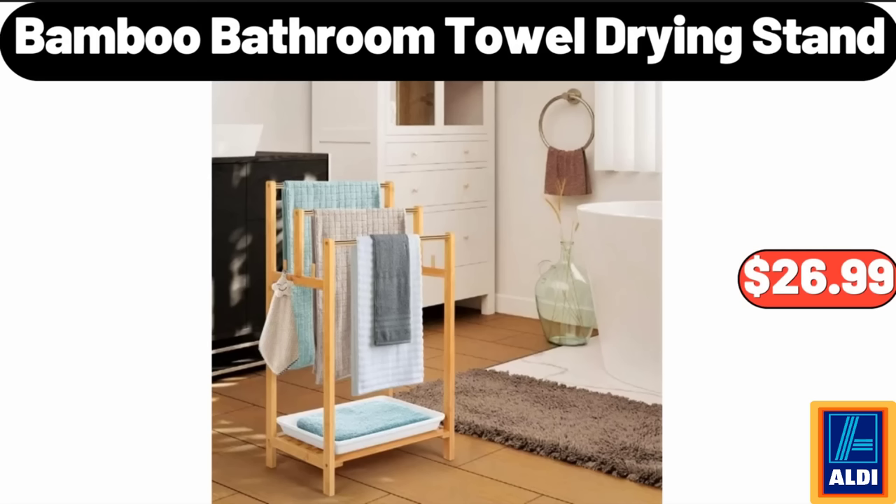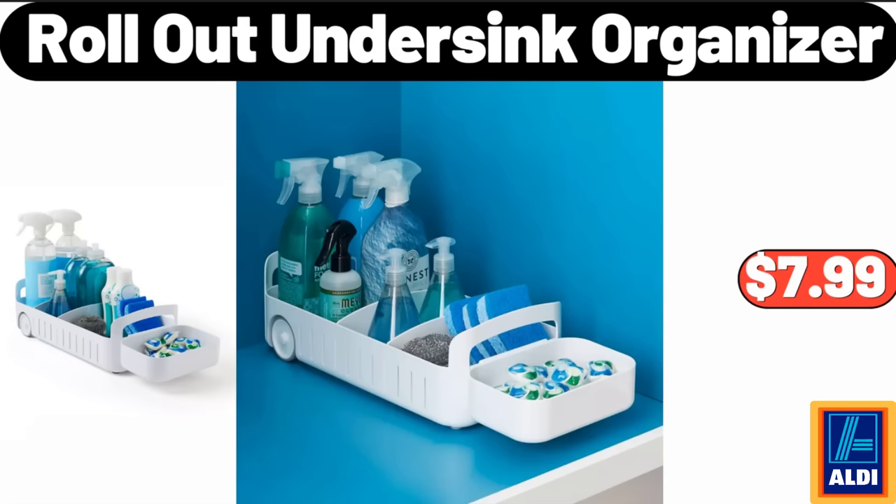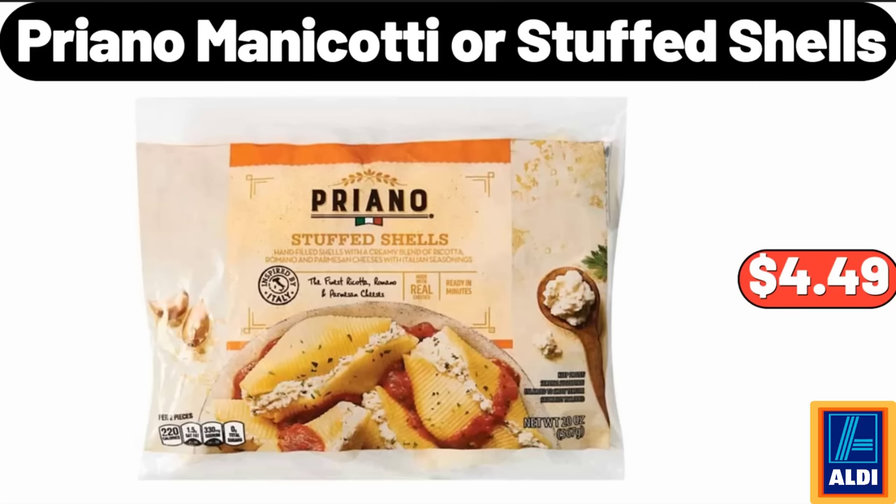Bamboo Bathroom Towel Drying Stand, $26.99. 8 Inch Professional Chef's Knife, $17.99. Roll Out Under Sink Organizer, $7.99. Pryano Manicotti or Stuffed Shells, $4.49.